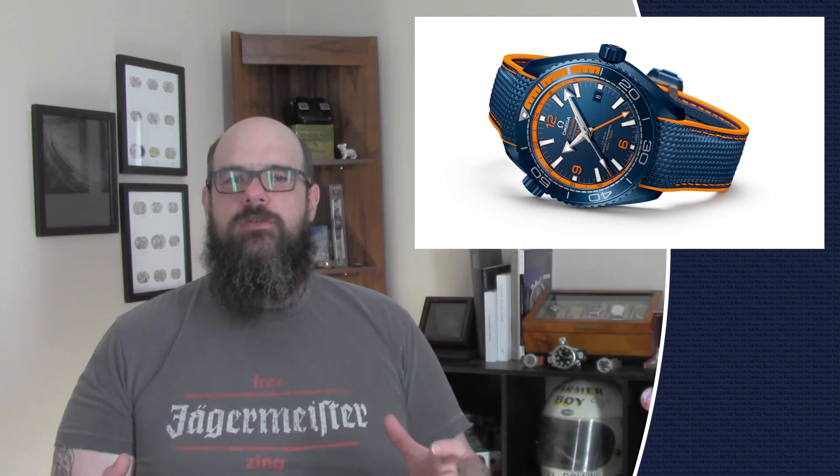Next up, we have the Seamaster Planet Ocean Big Blue — a GMT diver's watch. It's got the caliber 8906 movement, chronometer-certified, in a 45.5-millimeter case — there's a reason they're calling it Big Blue. The indexes are white gold, popping off that blue dial. The 24-hour hand is in orange, the case is anodized in that beautiful blue. It features a ceramic bezel where the first 15 minutes are in orange. The blue rubber strap contains orange stitching, and the buckle is also anodized blue. I like this watch a lot.